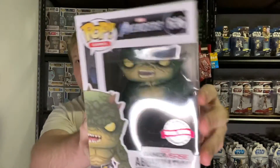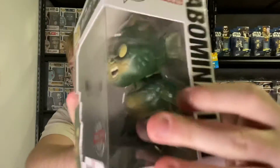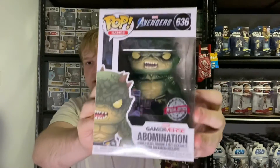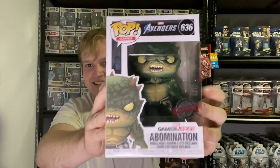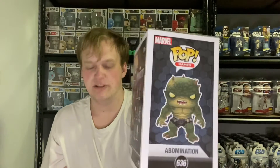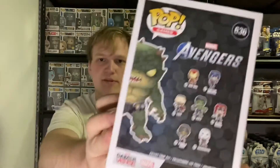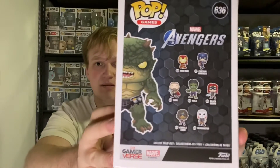I suppose you can't really expect the boxes to be in perfect condition. So, Marvel Avengers game, it's number 636, special edition Abomination. You just got that crease bit right in the corner there, but no, that's really cool. I forgot what came in the box, but I mostly wanted the code for the game, because I recently just got the game. I wouldn't normally get an Abomination pop, because I actually don't own any Abomination figures or anything like that.